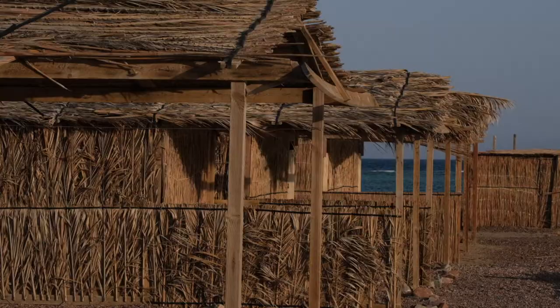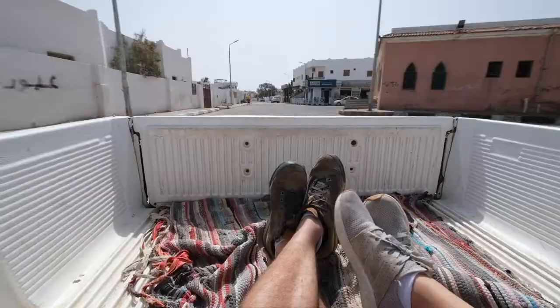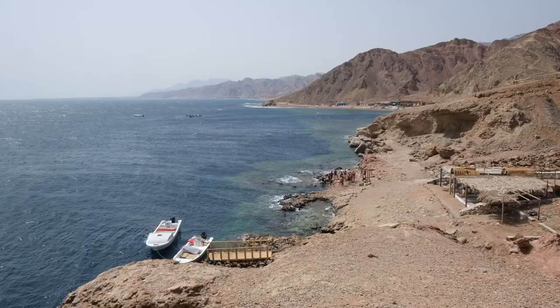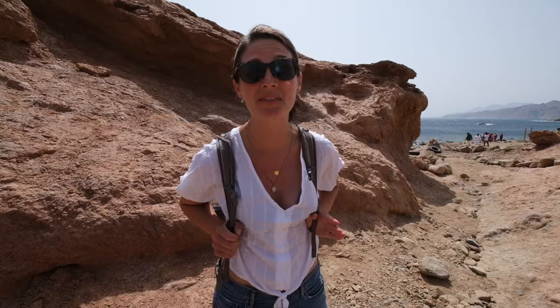We are headed up further north to the Blue Lagoon. It's a really popular day trip, but there are also some pretty primitive accommodations. We don't have anything booked, but we have packed a couple of bags and we are ready for a bit of an adventure. It's about a 30-minute ride to the Blue Hole where we dove just a couple of days ago and that's where the road ends. We have made it to the Blue Hole where the road ends. You can actually take a motorboat from here, but we have decided to hike the rest of the way.